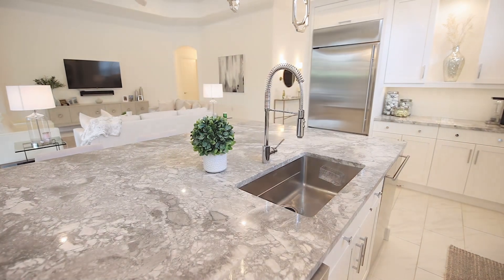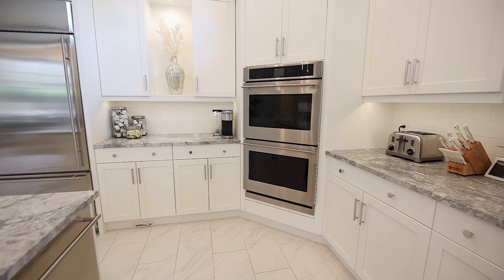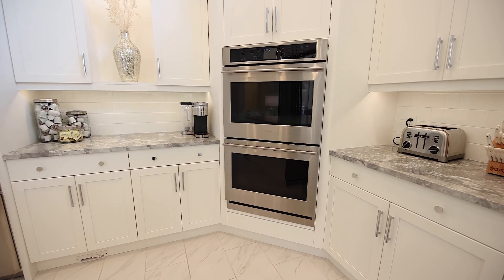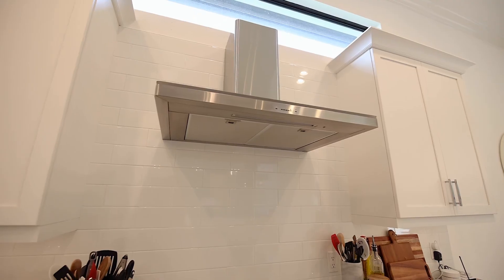The kitchen island has solid white maple cabinets, super white quartz countertop, and is equipped with a GE Monogram built-in refrigerator, double wall oven, microwave drawer, and induction cooktop with vent hood.